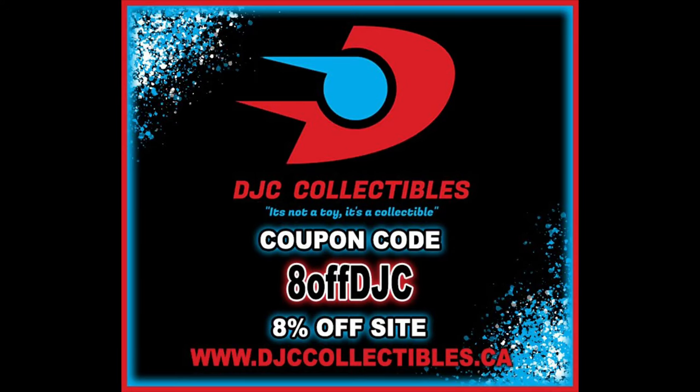For all your Torpedo needs and a whole lot more, make sure you're hitting up DJC Collectibles. Use discount code 8OFFDJC to save 8% off your entire order, and that's exactly what I did — I headed up to the Great White North and picked these bad boys up.